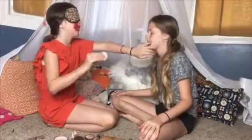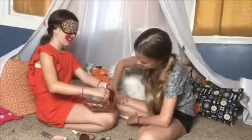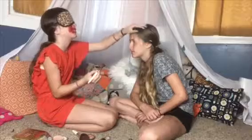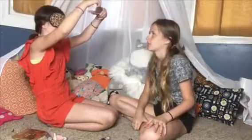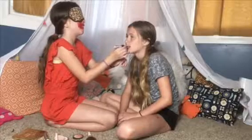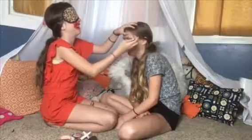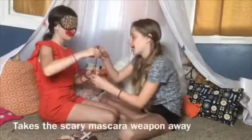Here comes the blindfold. Oh, shoot. Oh, shoot. Okay, I got it. Okay, now for the big reveal.